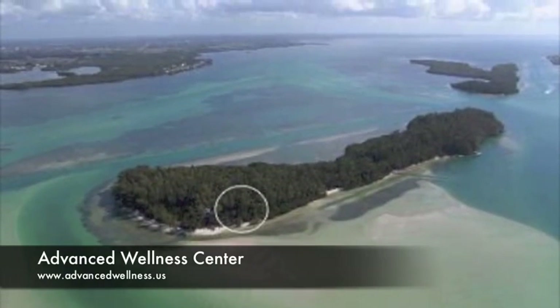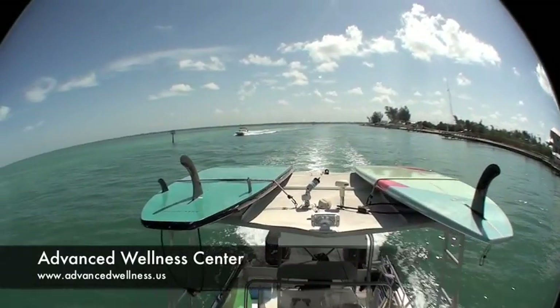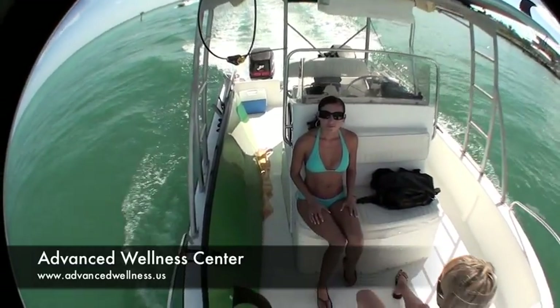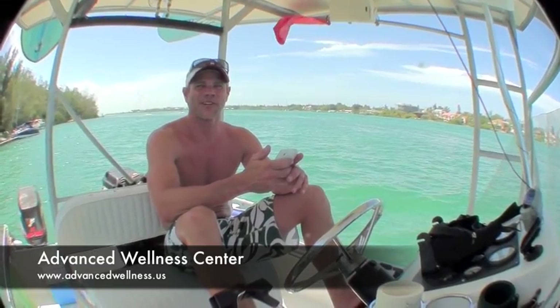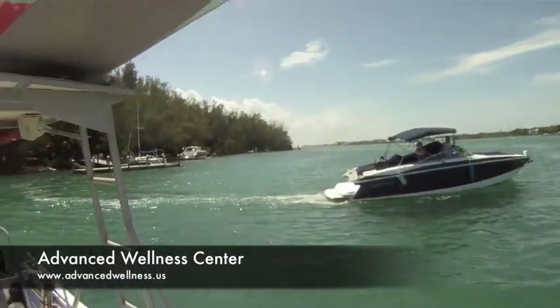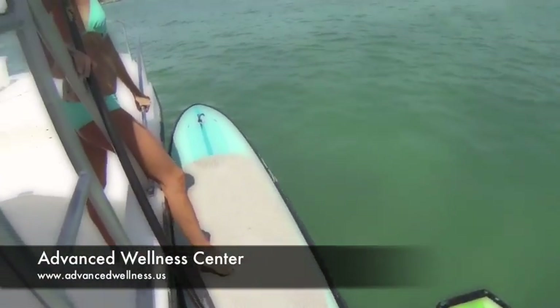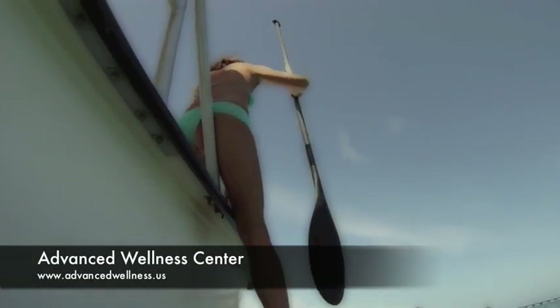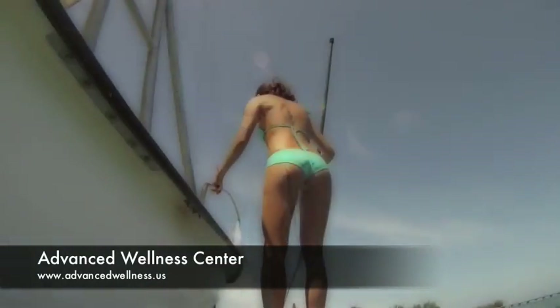This is an aerial view of Jewfish Key. It's the northernmost island in Sarasota Bay. We decided to take the stand-up paddle boards with us. We looked up Jewfish Island on the internet on the iPhone, and we proceeded to put the stand-up paddle boards in the water and venture off. Stand-up paddle boarding offers a unique perspective and advantages to exploring coastal areas like this.